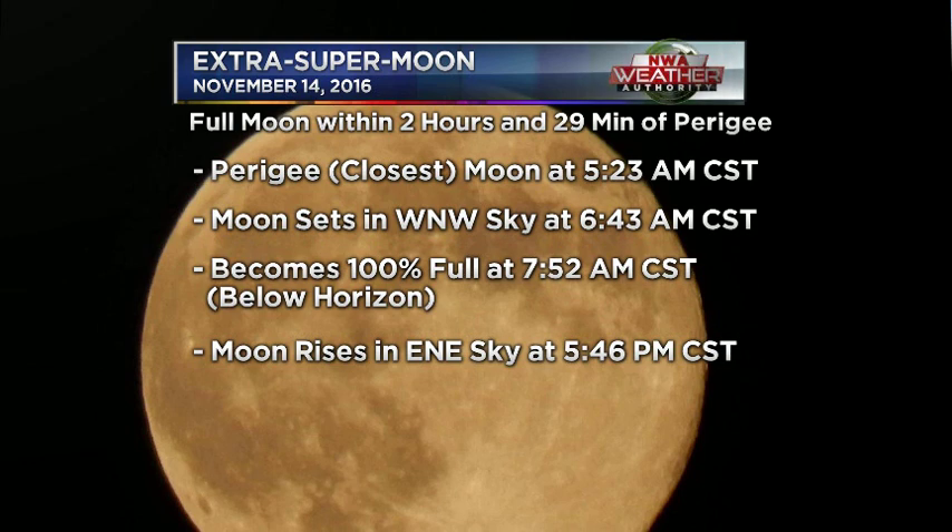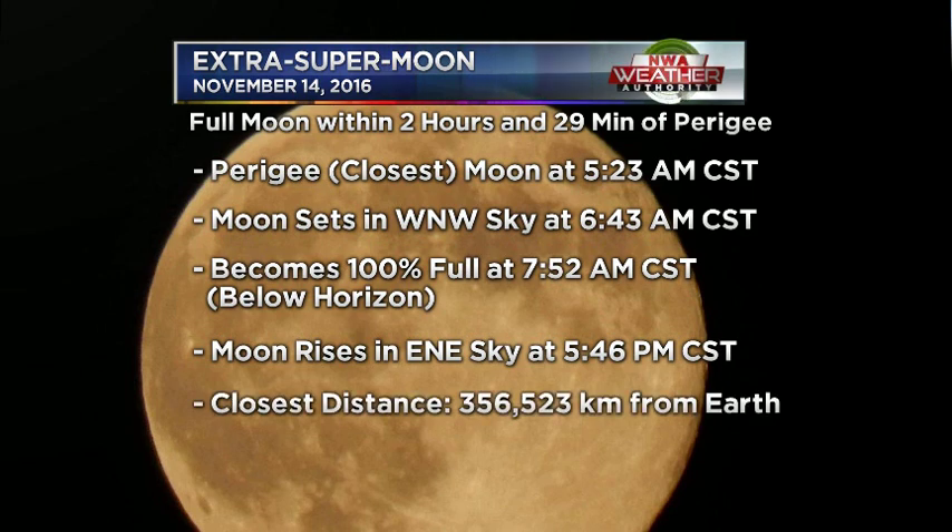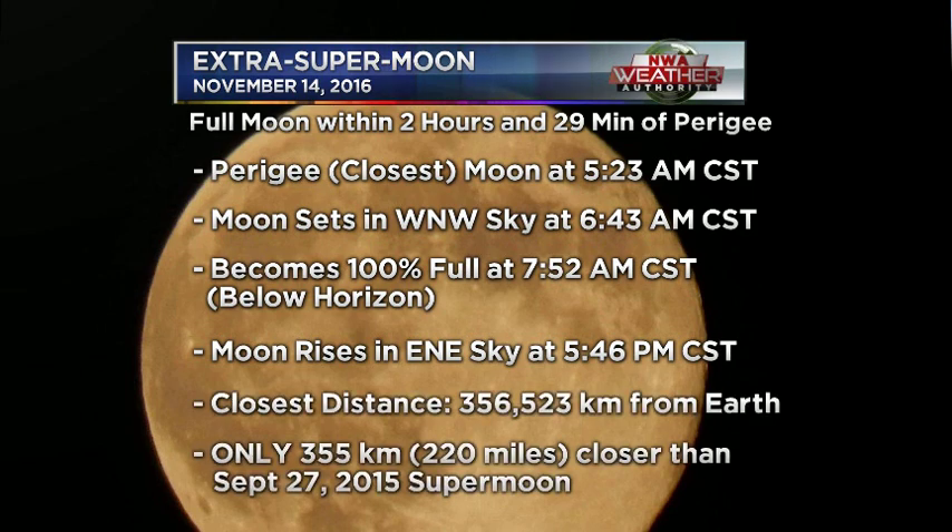If you want to know the times to get out there: it's going to be about 6:30 a.m., look in the west-northwest sky as it's setting. Or on Monday evening after sundown, with the moon rising in the east-northeast sky, opposite of where the sun is setting — that happens about a quarter to six.